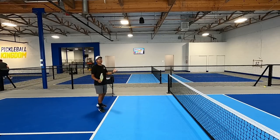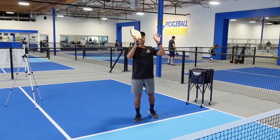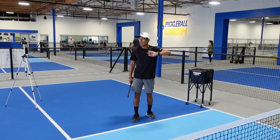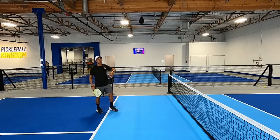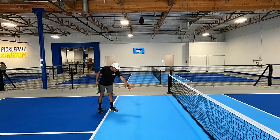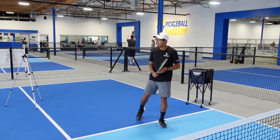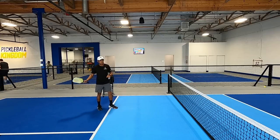Now let's jump into the fourth really deceptive shot. In this scenario I'm at the non-volley zone line with my partner and my opponents are back at the baseline. When they are hitting their third shot drop — or they're on the defense, scrambling — they might hit kind of a high third shot that bounces up and sits high kind of short into the non-volley zone. A lot of players will come and try to keep it deep and push it back to their feet with topspin, which you should.